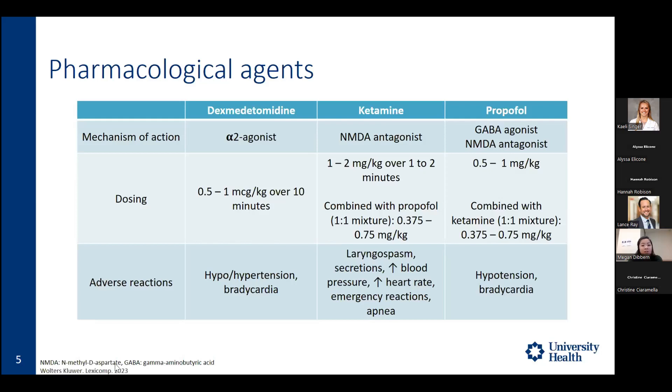Ketamine is an NMDA antagonist. Due to its sympathomimetic effects, we see increased heart rate, increased blood pressure, as well as apnea and secretions. Dosing is 1 to 2 mg per kg over 1 to 2 minutes, though studies combining it with propofol in a 1-to-1 mixture use a reduced dose of 0.375 to 0.75 mg per kg. Propofol acts on GABA agonist and NMDA antagonist pathways, causing hypotension and bradycardia, dosed at 0.5 to 1 mg per kg — also reduced when combined with ketamine in a 1-to-1 mixture.